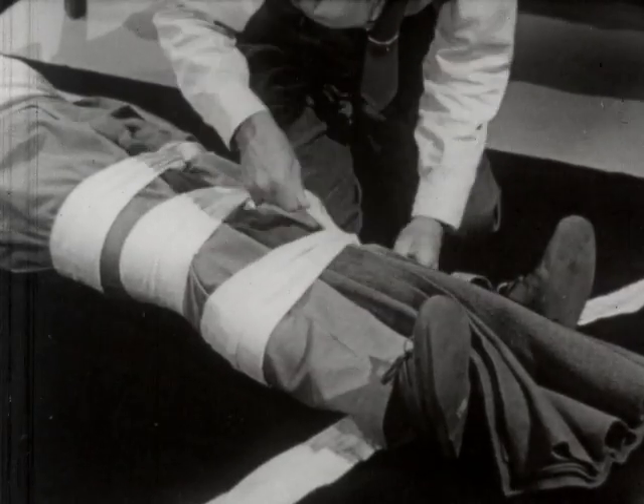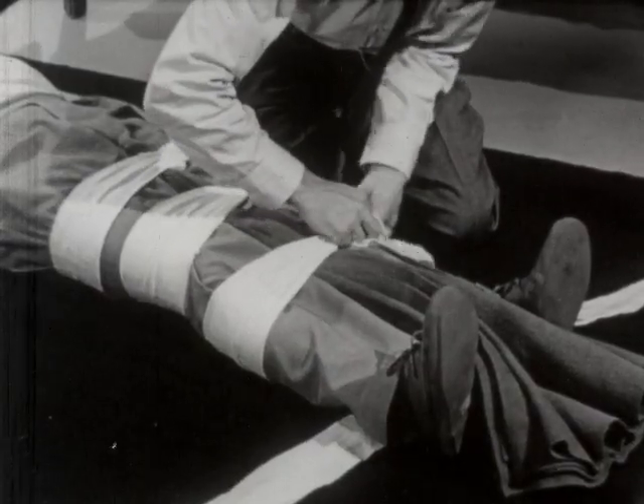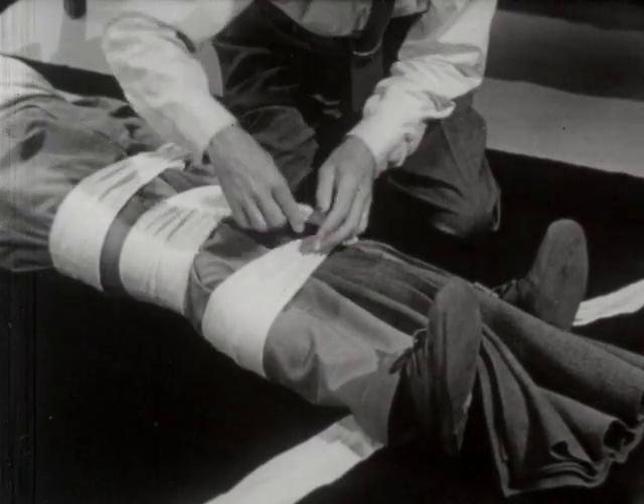When one leg is broken, the sound limb may be used as a splint. A blanket or other material should be used for padding between the extremities.